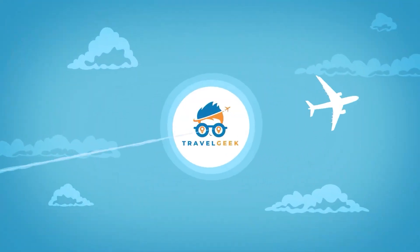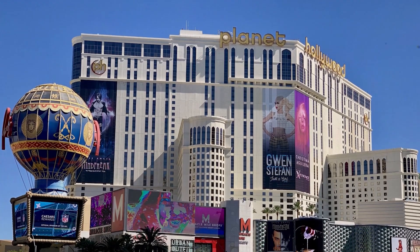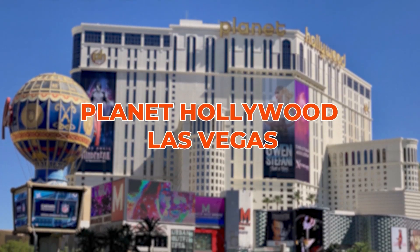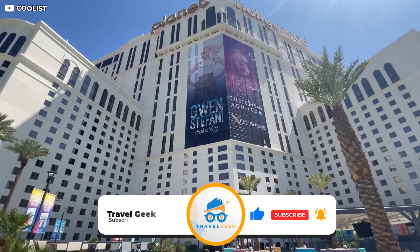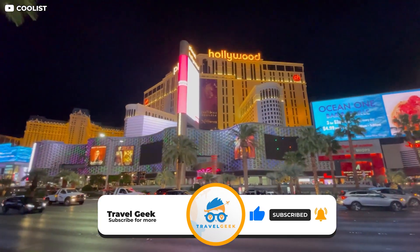Hey there guys, it's me Noah, and welcome back to my channel Travel Geek. In today's video, we'll take a look at the Planet Hollywood Las Vegas. But before we jump in, kindly consider subscribing to our channel and hit the bell icon so you won't miss out on any of our videos.